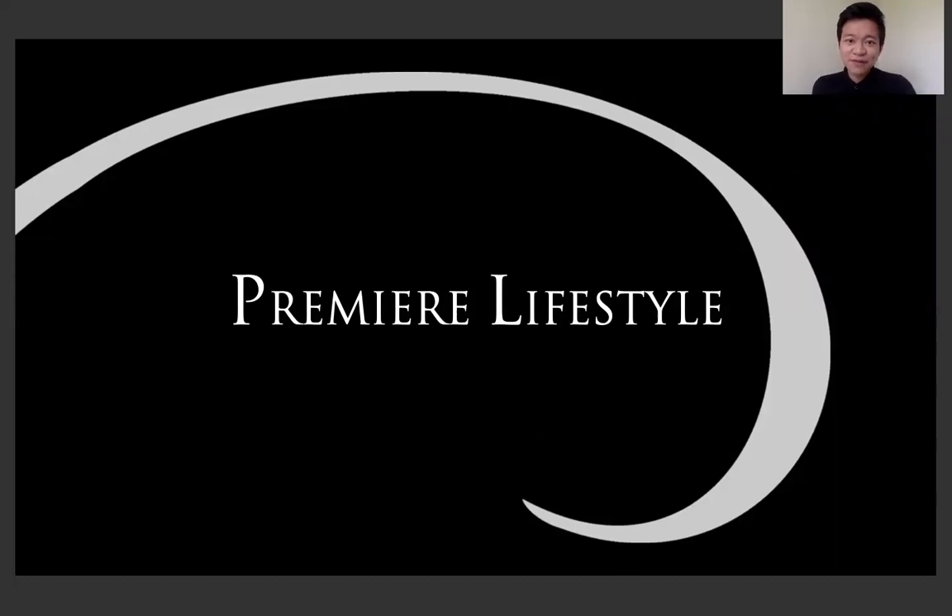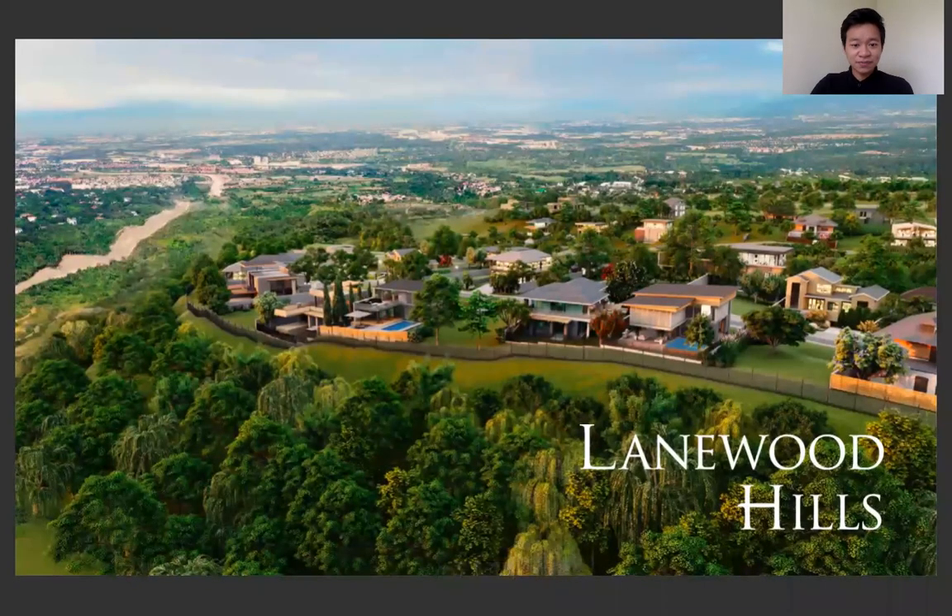Hi guys, welcome to Premier Lifestyle, where I discuss all the latest projects of Ayala Land. My name is Richard from Ayala Land International Sales, and today I'm going to discuss Lanewood Hills. This project is the latest project of Ayala Land Premier, located in Sri Lanka.